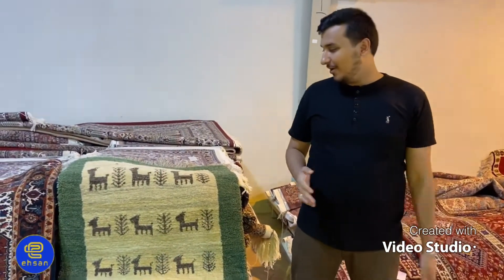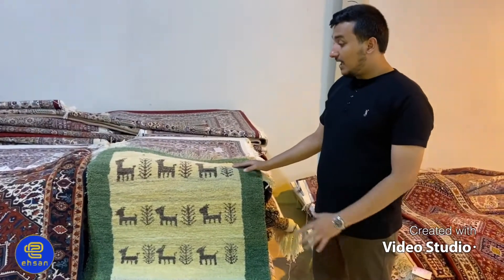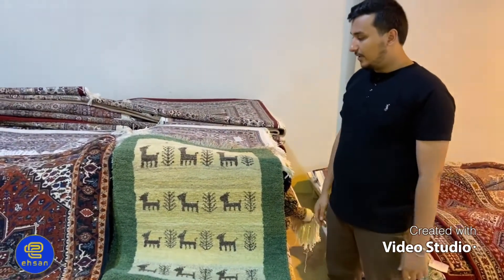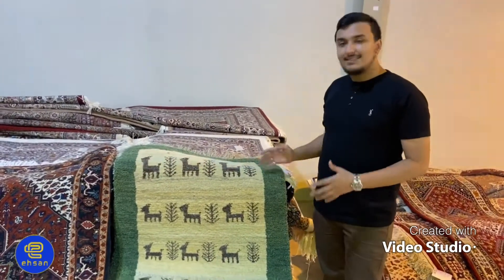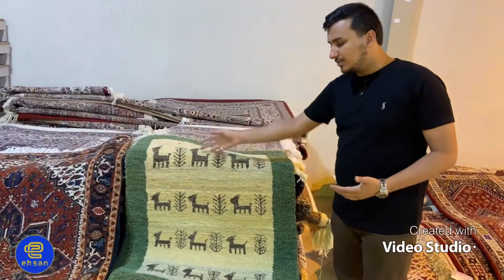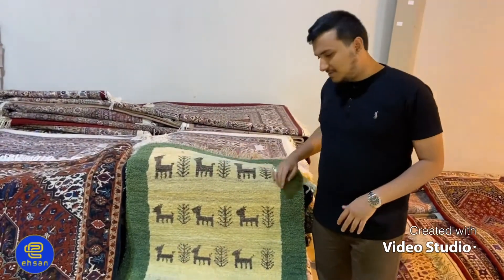Hello everyone, today we are at this warehouse of Ehsan Group and I want to explain more about gabbe. This is a piece of gabbe — it has a much stronger pile rather than the typical carpet. It also has a really simple design, as you can see: some animals, some trees, a little bit of geometrical shapes as a cover.